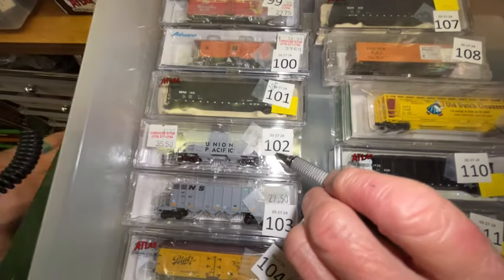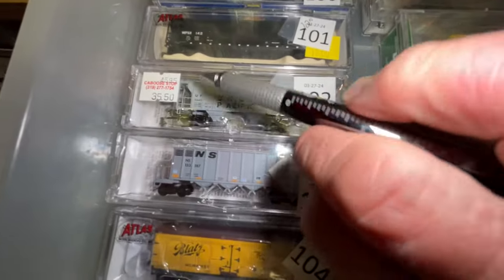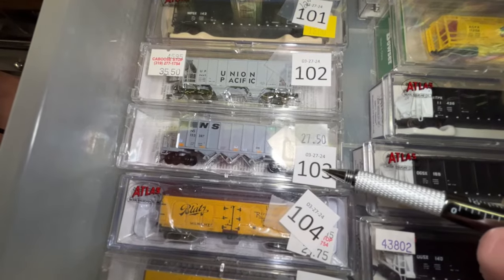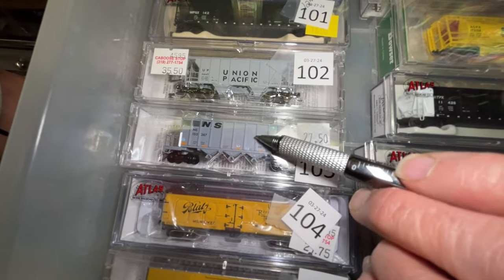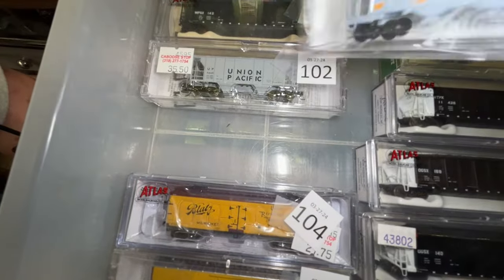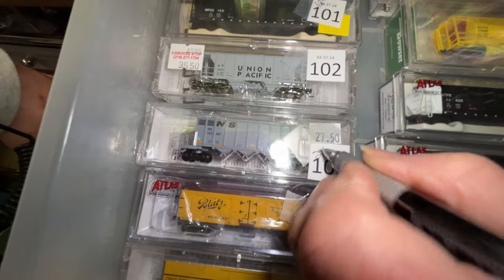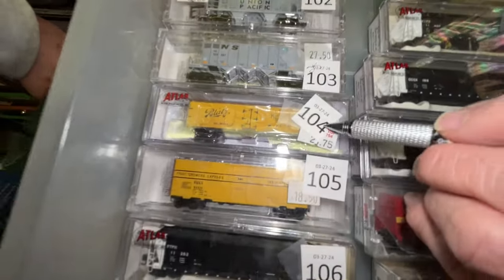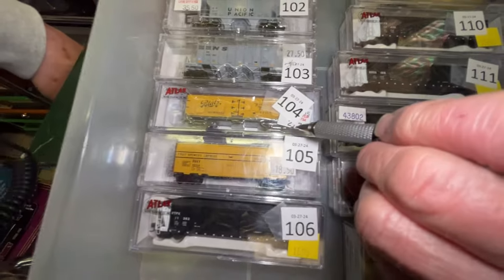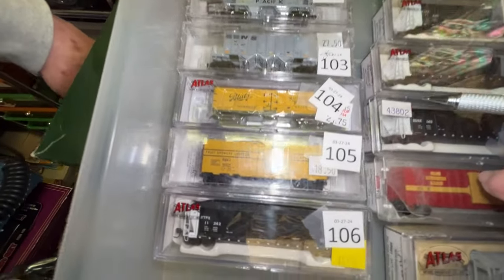Number 102 is a Union Pacific car — was $45.95, now $35. Number 103 is a Norfolk Southern car — was $32.95, we'll make him $25 tonight. Number 104, we have a Blatz beer car, $27.